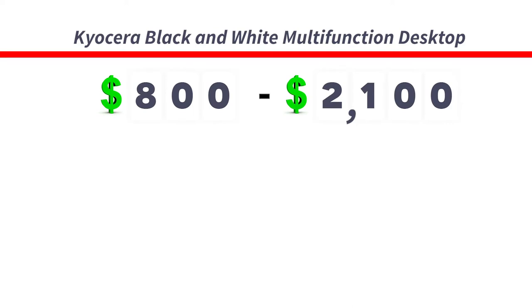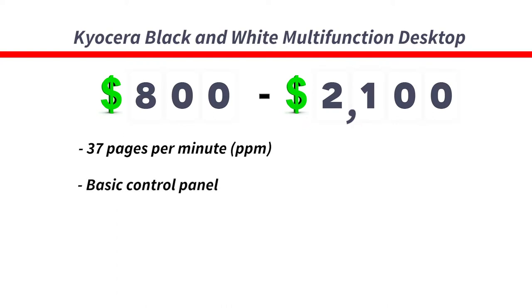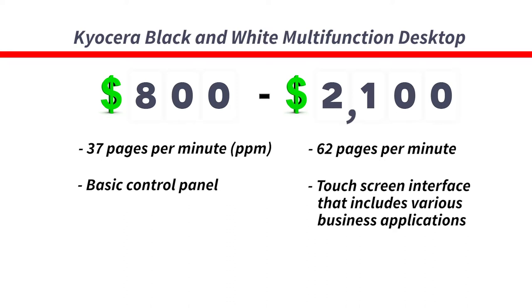For the lower end, you're looking at 37 pages a minute with a large control panel that can achieve basic functions. When you get into the higher end multifunctional desktop copier, you're looking at a price of $2,100. You can expect a higher pages per minute, or PPM, number at 62 pages per minute, and an immersive screen interface that holds business applications to fit your workflows.